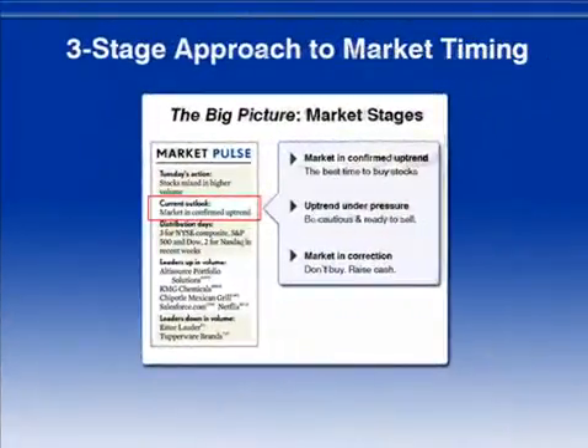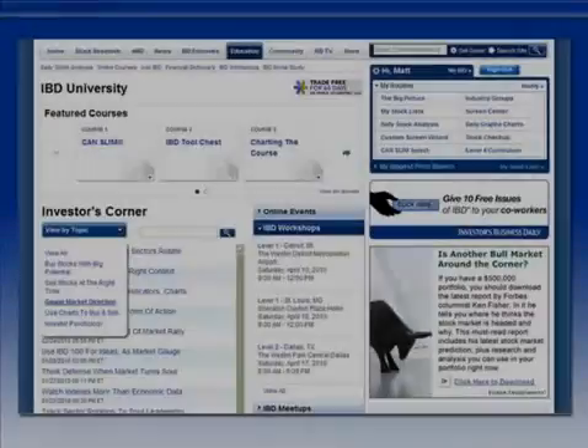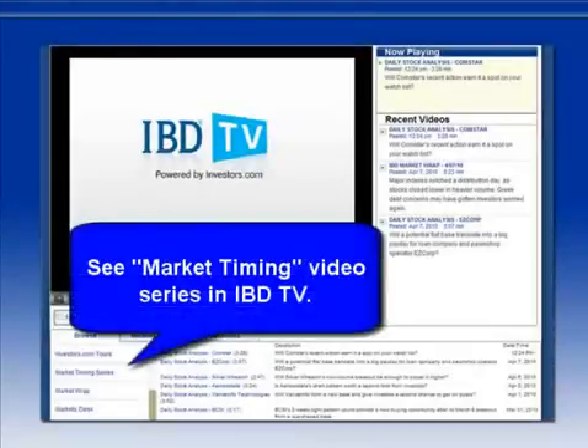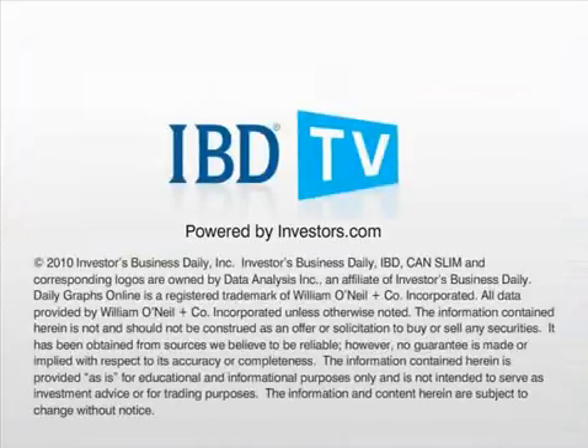This three-step approach gives you a time-tested way to minimize risk and maximize your overall returns. To learn more, click on the education tab on Investors.com and select gauging market direction. You can also see the market timing video series found under the IBD TV tab. That's your two-minute tip. Thanks for watching.